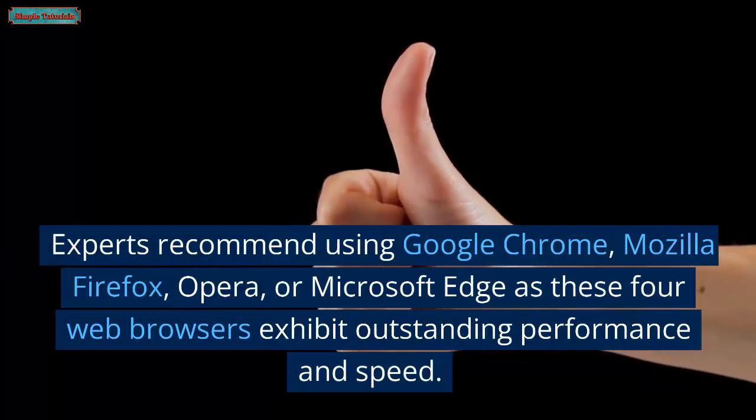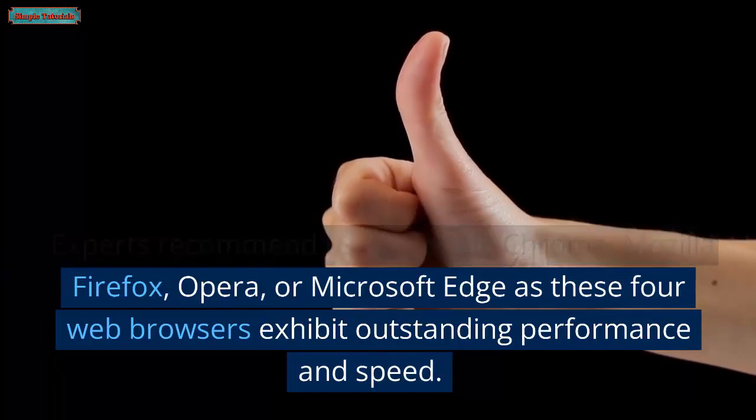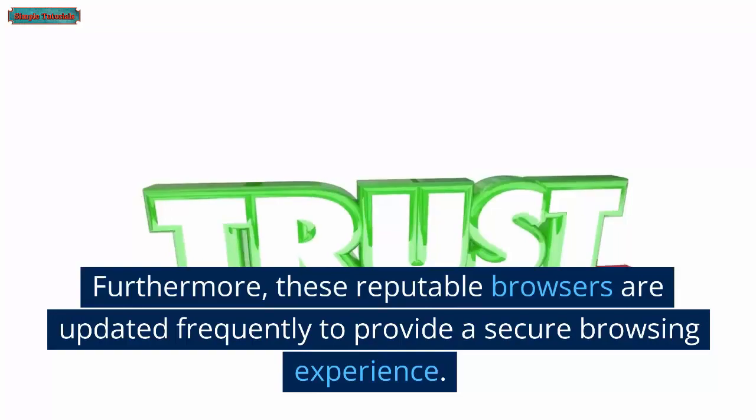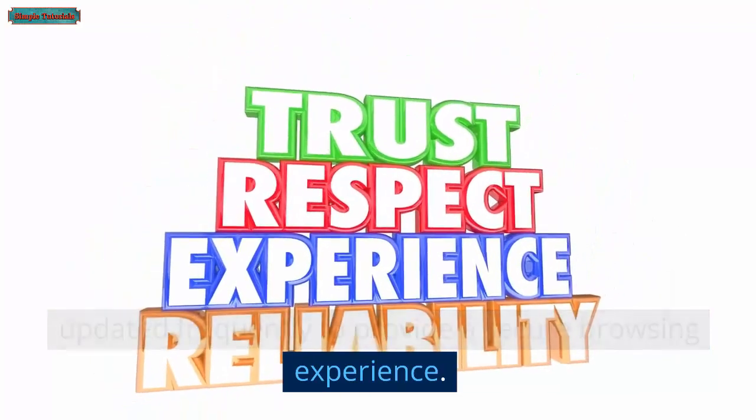Experts recommend using Google Chrome, Mozilla Firefox, Opera, or Microsoft Edge, as these four web browsers exhibit outstanding performance and speed. Furthermore, these reputable browsers are updated frequently to provide a secure browsing experience.